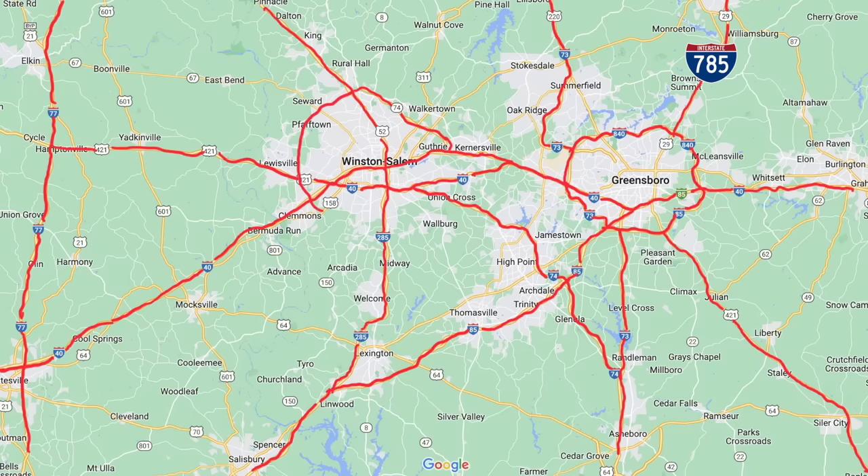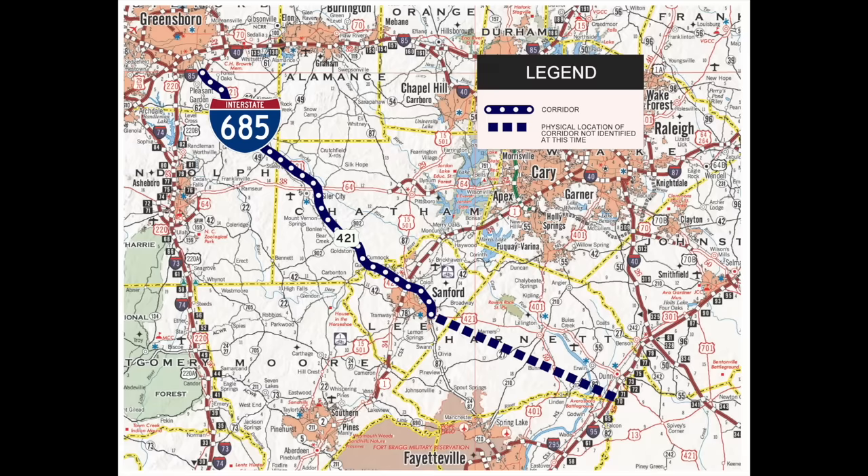And just when you thought it was over, North Carolina has recently planned yet another future interstate for the Triad area. This one is known as Interstate 685 and will utilize the existing US-421 corridor to run from Greensboro to I-95 near Dunn. I-685 is the newest proposed interstate in North Carolina, and its motivation for existing is rooted in Toyota planning to locate a new mega plant in the Triad area. Allegedly, Toyota desired direct access to an interstate highway and North Carolina didn't want to miss out on this business locating in the state.